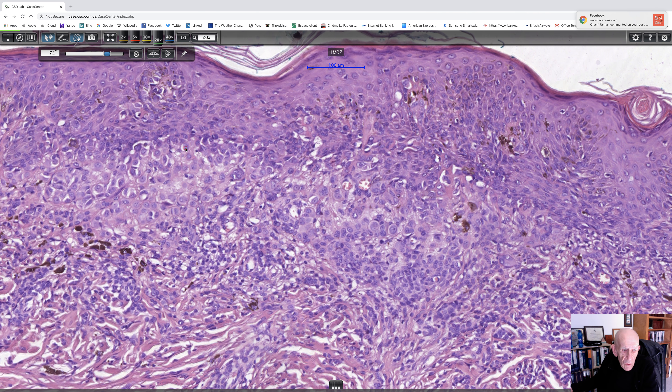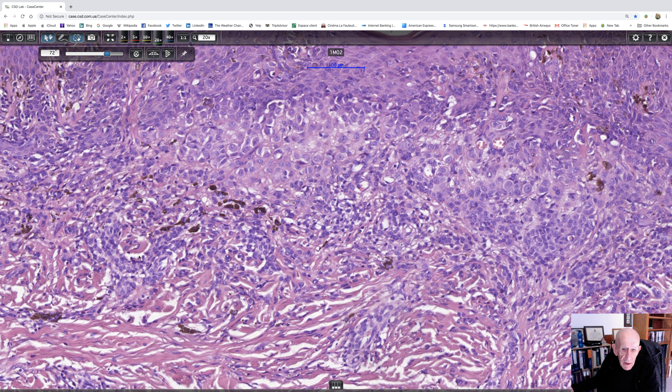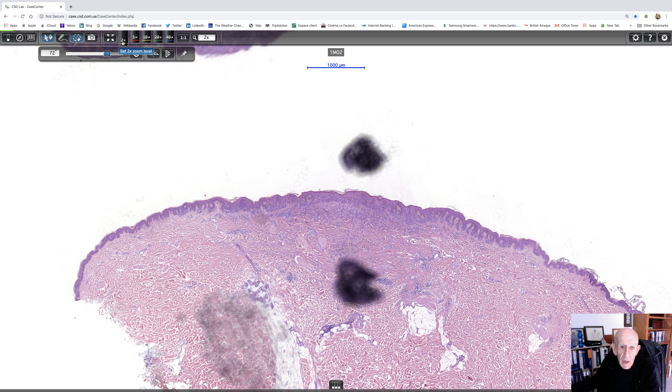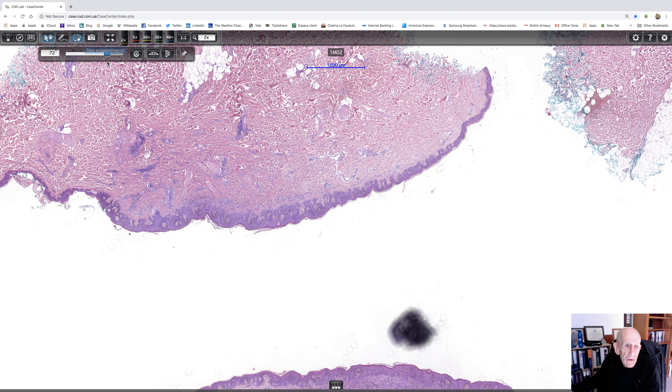I'll go back to slightly lower power. You can see there's a lot of pigmentary incontinence, and there's quite a heavy infiltrate of lymphocytes going along the lesion. Now let's go back to low power and we'll have a look at the other pieces and see if they show anything interesting.